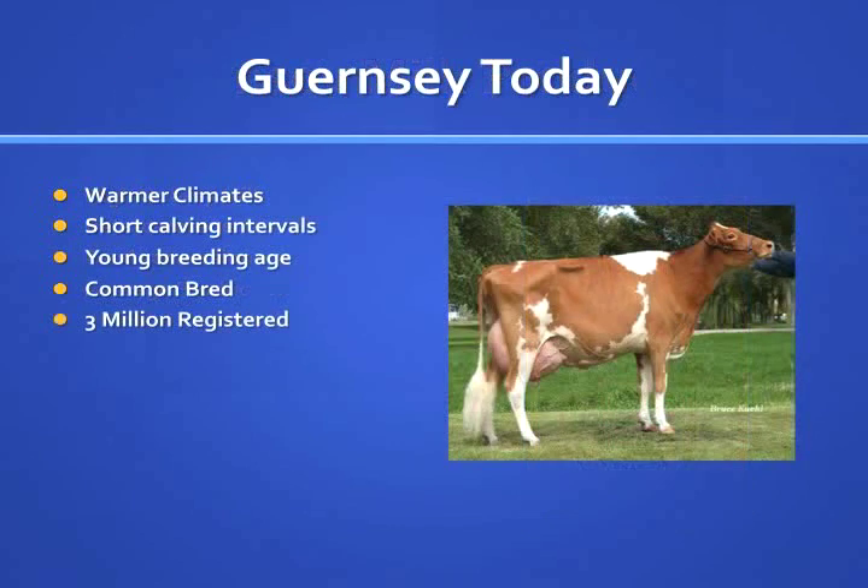The American Guernsey Cattle Club was founded in 1877, with over 3 million cows registered today.